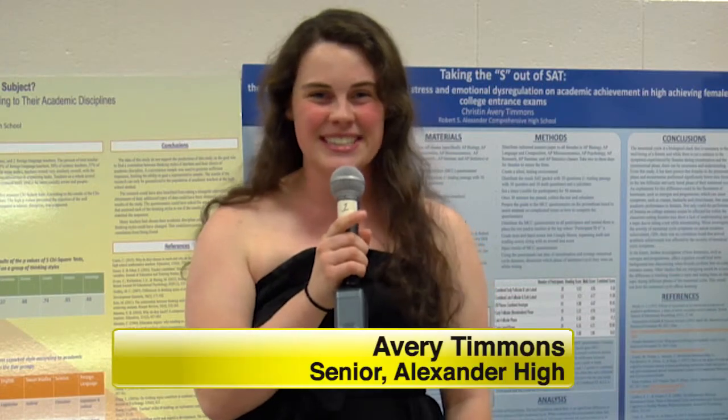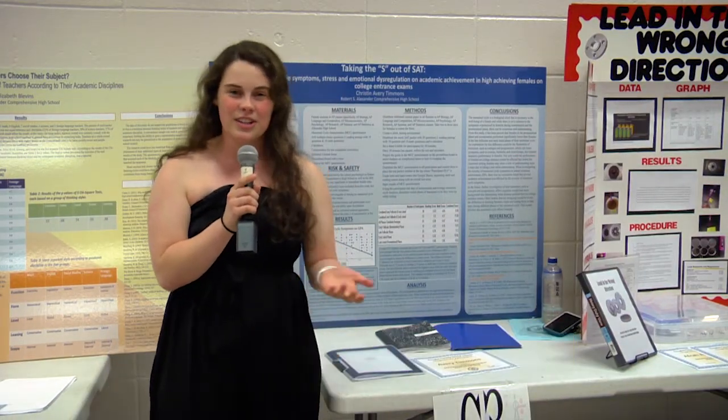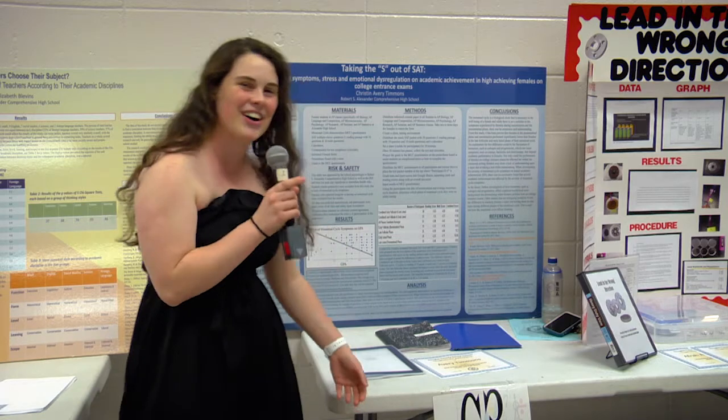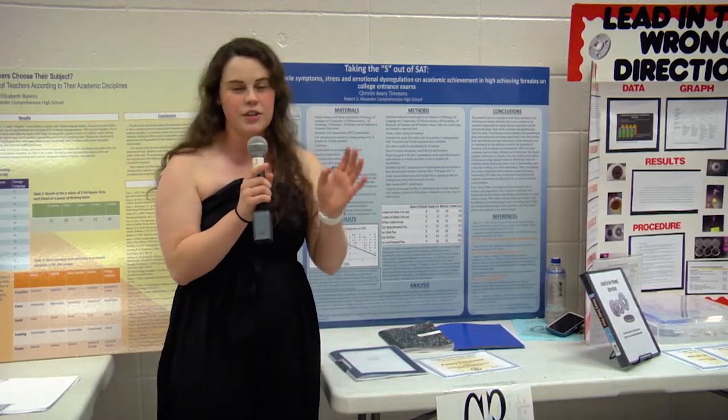My name is Avery Timmons and my project is taking the S out of SAT. What I wanted to look into was the effects of women's menstrual cycles on their academic achievement on college entrance exams. The purpose of my project was to find out how the different phases of your menstrual cycle affect performance.